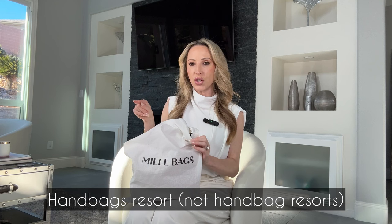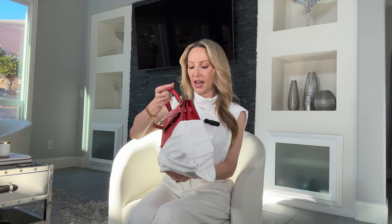So I did unbox this one already, so this is kind of my second unboxing just so you could see how it came. It came in a cardboard box, really well packaged, and comes in a Millie bags dust bag. It was originally called Handbag Resorts and has changed its name to Millie bags since — in case you've seen reviews on Handbag Resorts and can't find those bags anymore, it's because it's now rebranded. And this is the red.